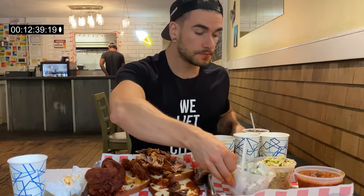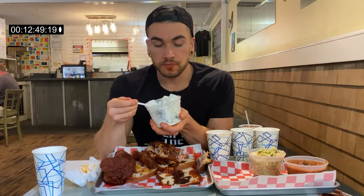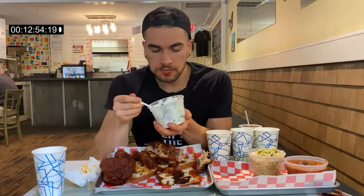That chicken is kicking my butt. We've got one piece left, and maybe I'll try to get into some of these sides a little bit. About 13 minutes in. Spicy. Spicy. Spicy.